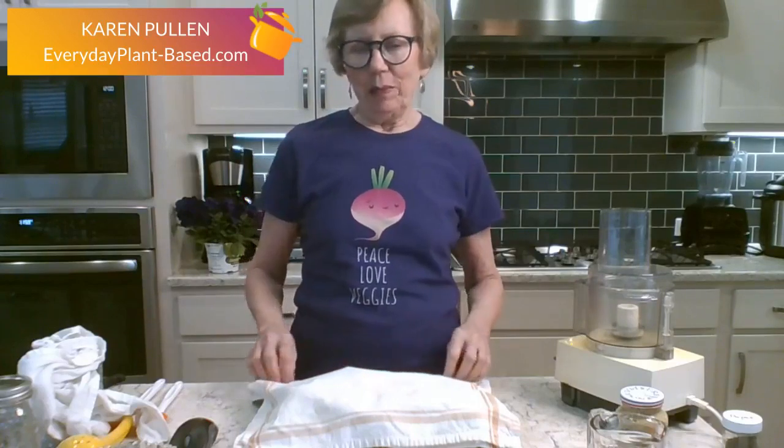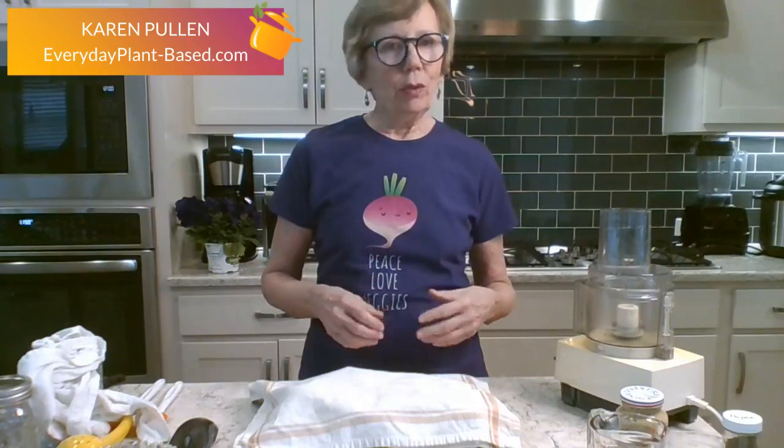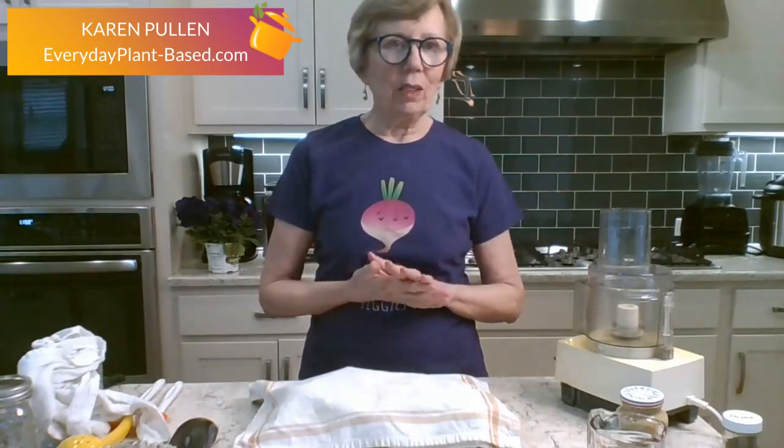Good afternoon — or good morning if that's where you are. Glad to see you here again today. I'm making some salad dressings because it's always an issue for folks that start eating whole foods plant-based. It's recommended to avoid oil.